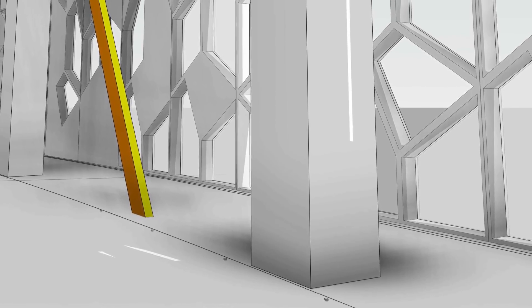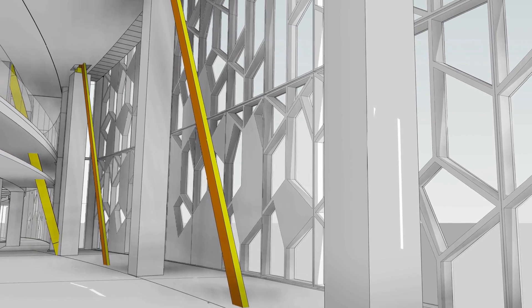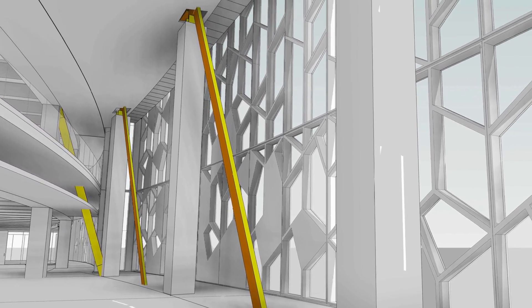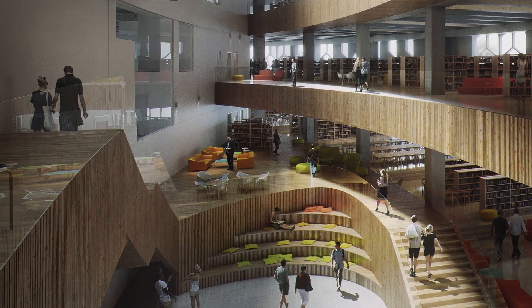You can do it in reinforced concrete as well — and the public spaces on levels 2, 3, and 4, when you look up, you will see reinforced concrete. But in the main entrance space, it's very column-free. In fact, there are no columns.